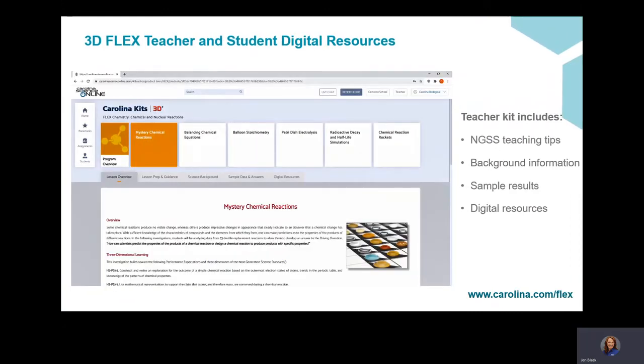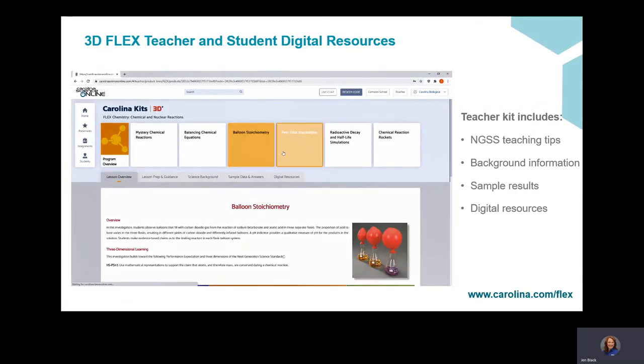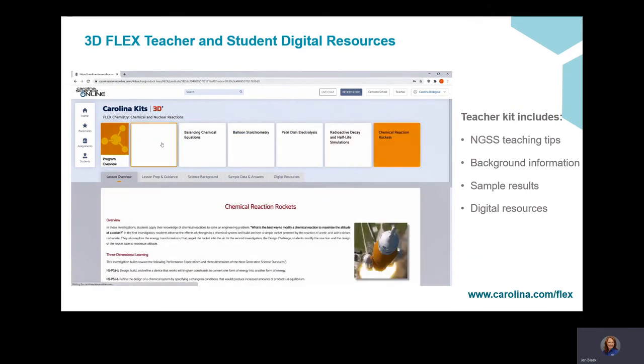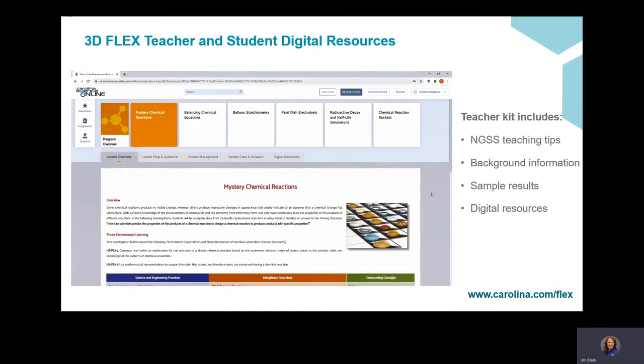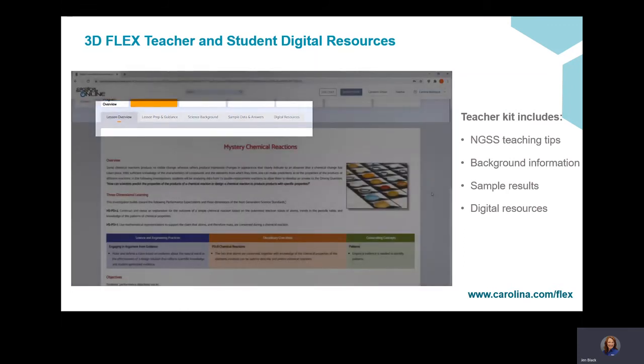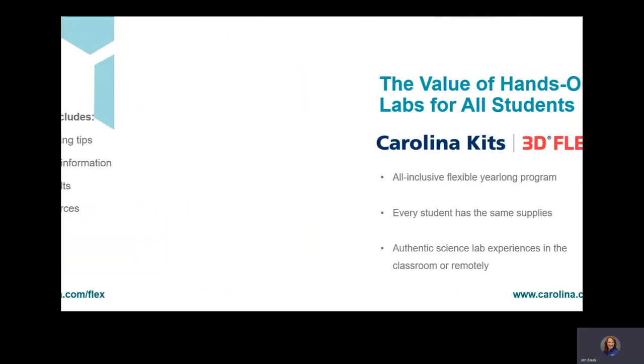The digital teaching and learning resources in Carolina Kits 3D Flex include extensive support for teachers and students, including lesson overviews, background information, sample data sets, and step-by-step lesson guidance that includes teaching suggestions for remote instruction.